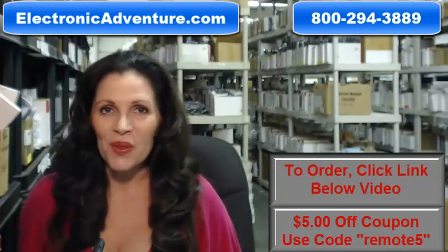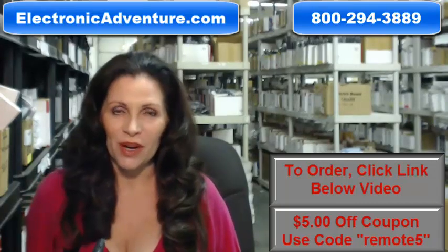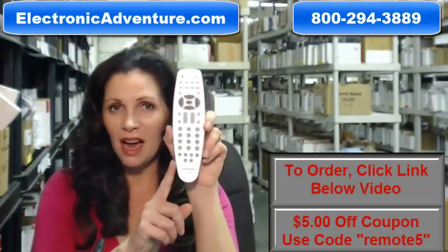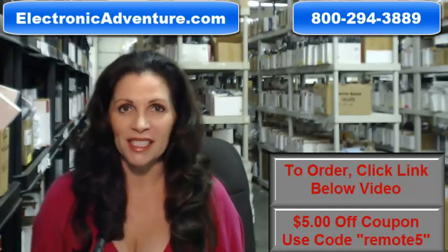Hi, I'm Carrie with ElectronicAdventure.com, where we have over 300,000 remotes in our warehouse. So whatever kind of remote control you need, whether it's this Hitachi remote or something else, we have it and we'll ship it today or next business day.